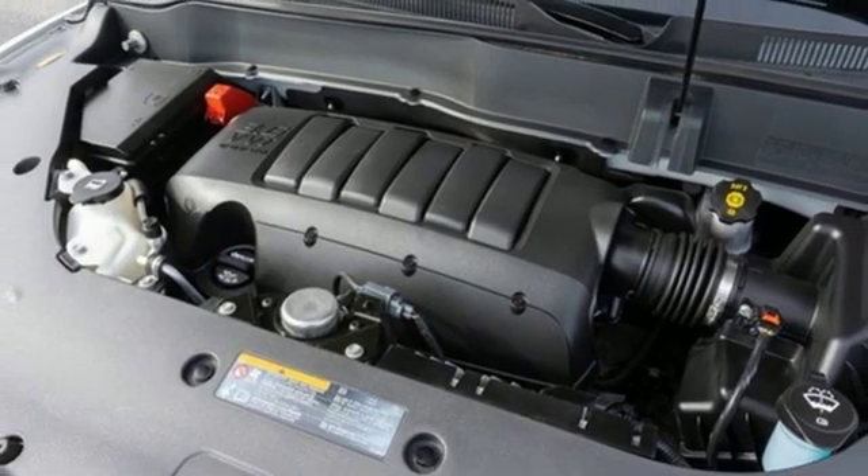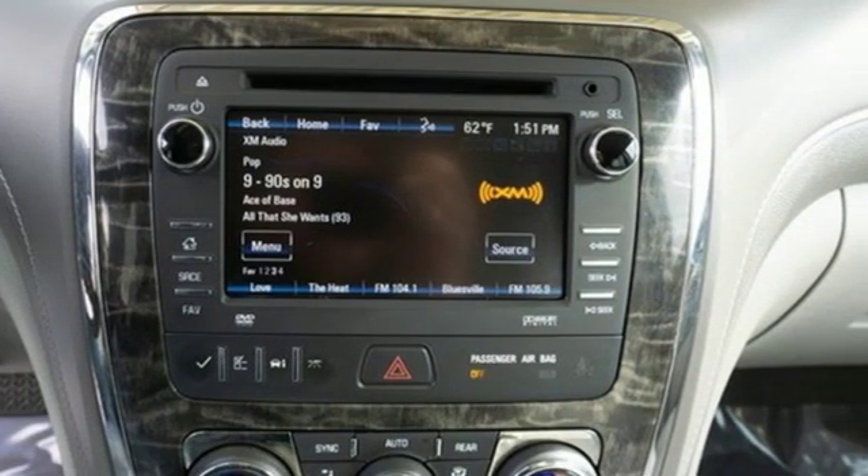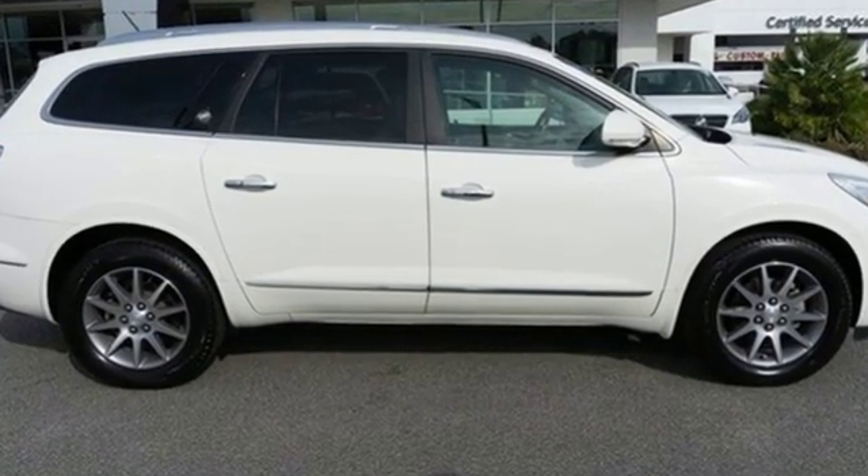Aluminum wheels, gas pressurized shocks, and V6 engine. Experience a different kind of luxury with a Buick. You'll never know until you try. Test drive it today.